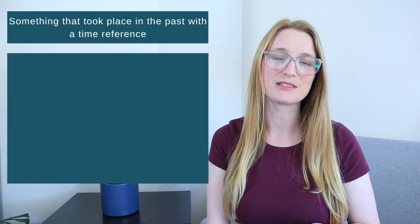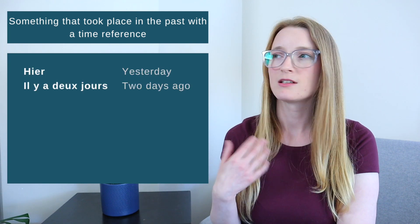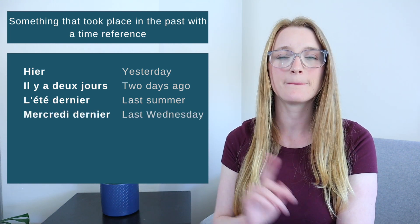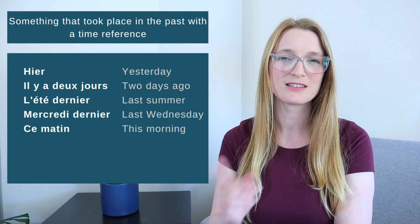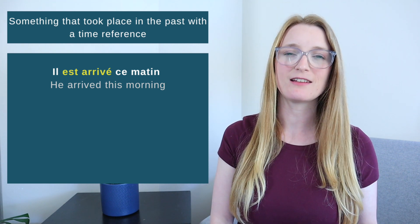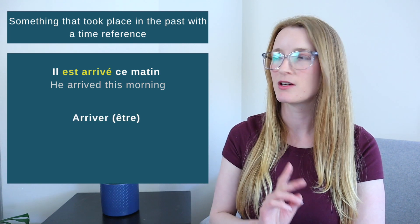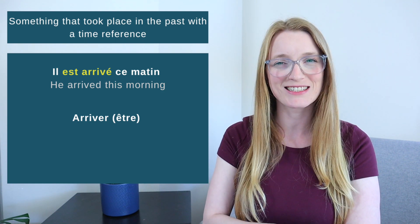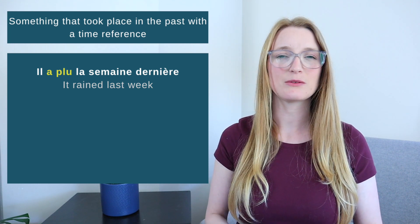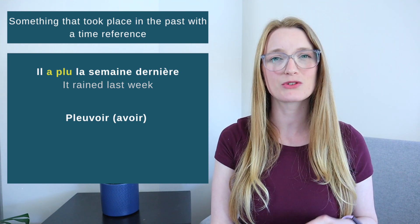We use the passé composé to talk about something that happened in the past with a reference of time. For example: 'He arrived this morning.' This is the verb arriver conjugated with être. Another example: 'It rained last week.' This is the verb pleuvoir conjugated with avoir. Don't forget that pleuvoir is an impersonal verb conjugated with il only.